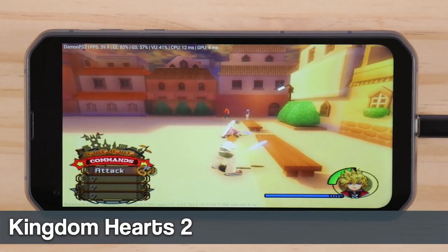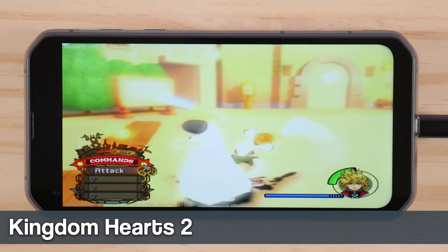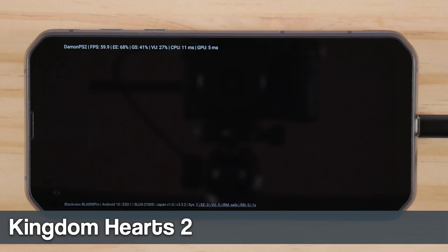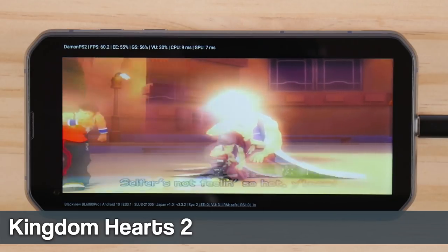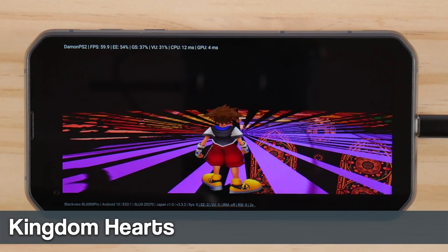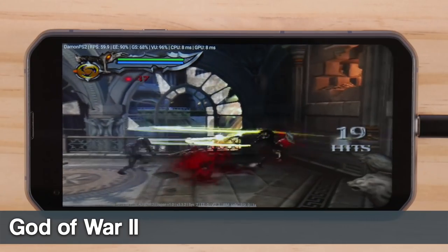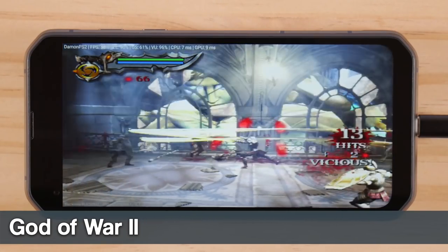I've said it many times before, but PlayStation 2 emulation is garbage on Android with the Daemon PS2 emulator no matter what phone you use, but there are games that are playable on this phone. The quality just isn't high enough to make me want to choose this over a Windows gaming handheld or official hardware. I did test out the Play emulator off camera and some things were slightly playable, but it pales in comparison. Hopefully Apple's push towards ARM-based products gives us some proper PS2 development soon.